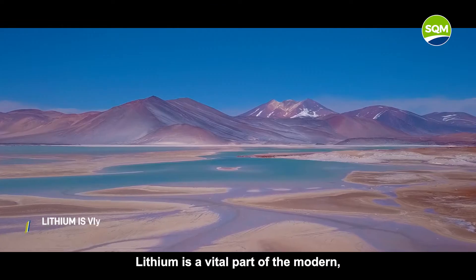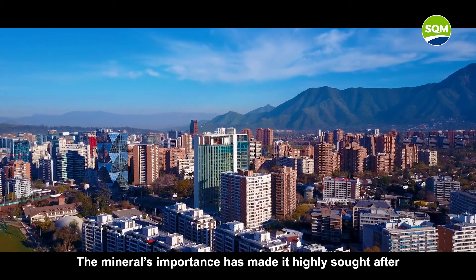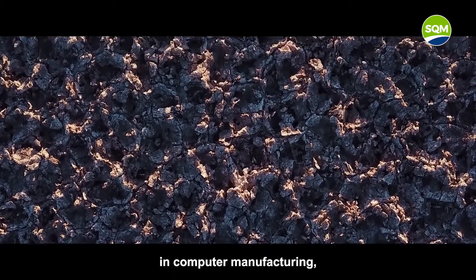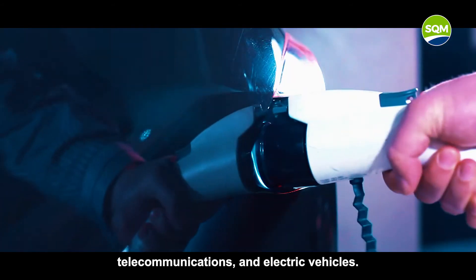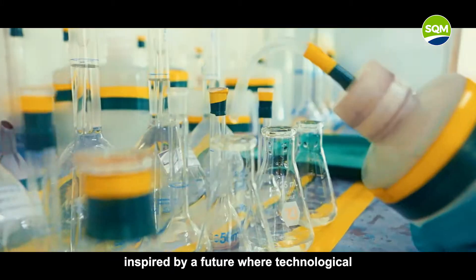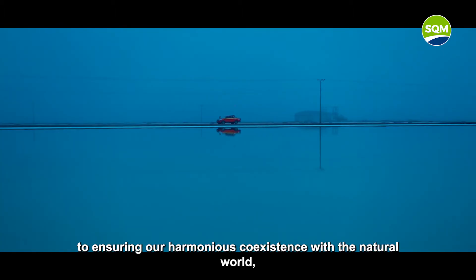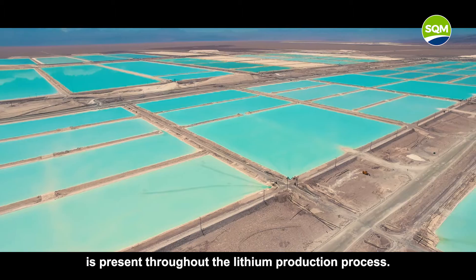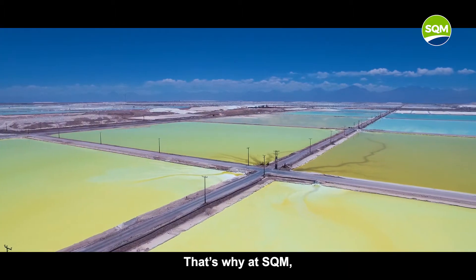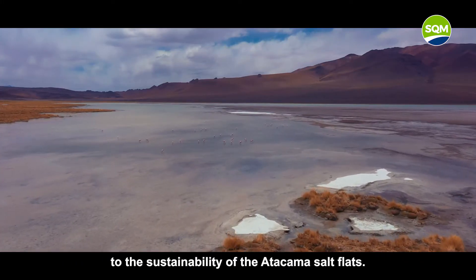Lithium is a vital part of the modern, mobile, and interconnected world that we live in. The mineral's importance has made it highly sought after in computer manufacturing, telecommunications, and electric vehicles. This new and innovative momentum, inspired by a future where technological development will be vital to ensuring our harmonious coexistence with the natural world, is present throughout the lithium production process. That's why, at SQM, we have striven to go further with our commitment to the sustainability of the Atacama Salt Flats.